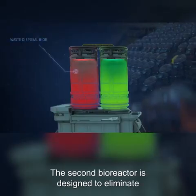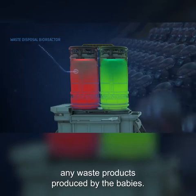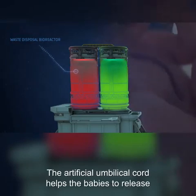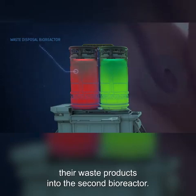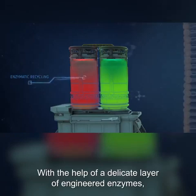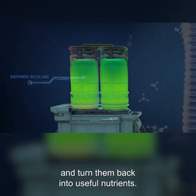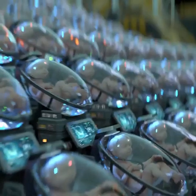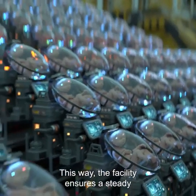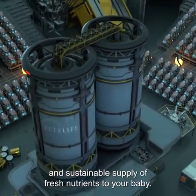The second bioreactor is designed to eliminate any waste products produced by the babies. The artificial umbilical cord helps the babies to release their waste products into the second bioreactor. With the help of a delicate layer of engineered enzymes, the second bioreactor can then recycle waste products and turn them back into useful nutrients, ensuring a steady and sustainable supply of fresh nutrients to your baby.